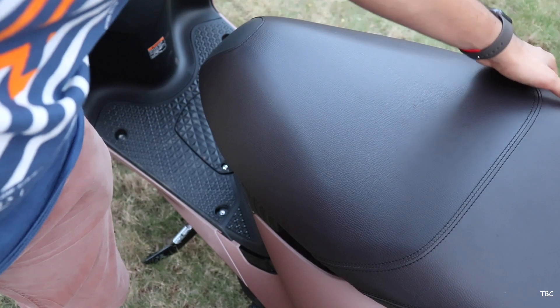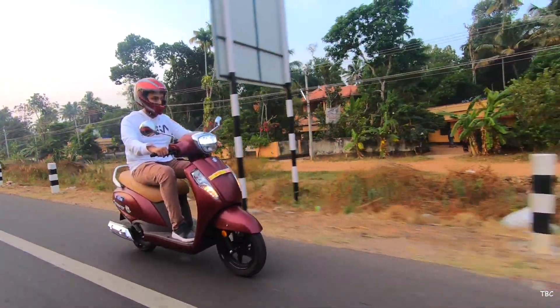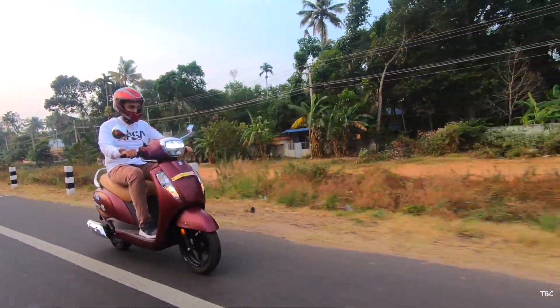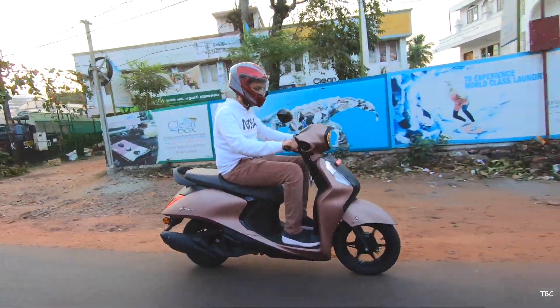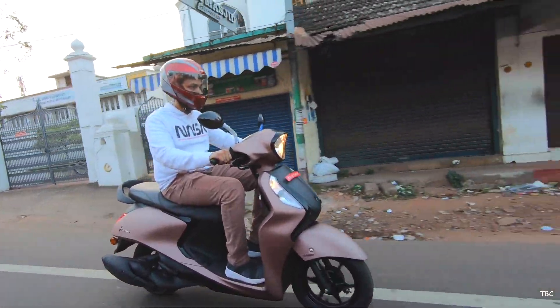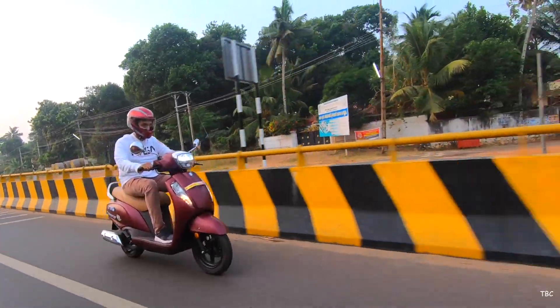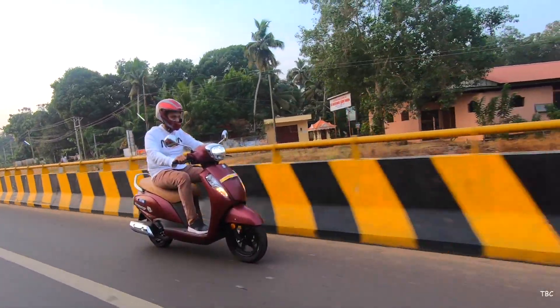That covers the first factor. Both scooters target a wider range of riders with their different styling approaches, giving buyers more elaborate options. For this factor, the preferred pick is the Fasino 125 BS6 — mainly because of better features and a more appealing design. However, this is a factor where choice ultimately depends on personal preference.